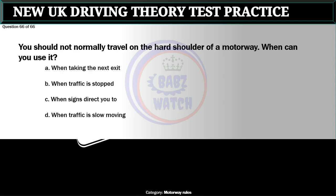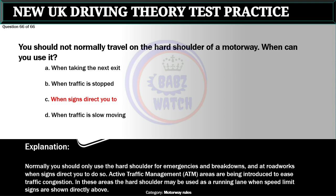Question 66 of 66. You should not normally travel on the hard shoulder of a motorway. When can you use it? A. When taking the next exit. B. When traffic is stopped. C. When signs direct you to. D. When traffic is slow-moving. The correct answer is C: When signs direct you to. Normally you should only use the hard shoulder for emergencies and breakdowns, and at roadworks when signs direct you to do so. Active traffic management (ATM) areas are being introduced to ease traffic congestion. In these areas the hard shoulder may be used as a running lane when speed limit signs are shown directly above.